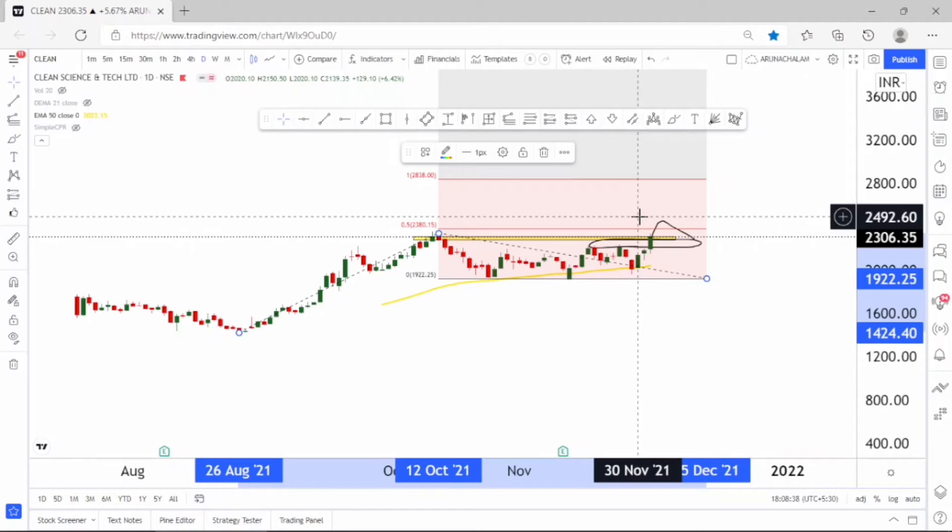The breakout of the price range of 2350 can trigger the rally — the stock is bullish right now. Enter the stock once it breaks above 2350. One can place a target around the price range of 2600, or also around 2800. On every rise, just consider selling the stock.